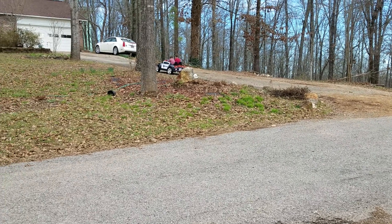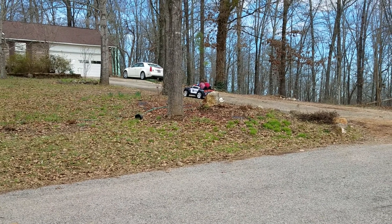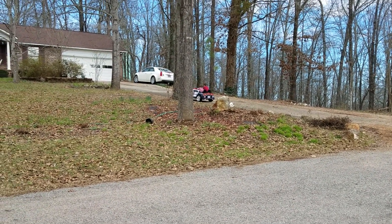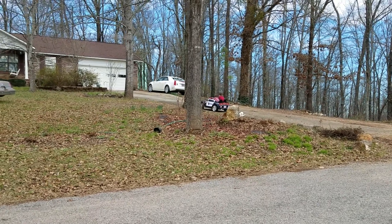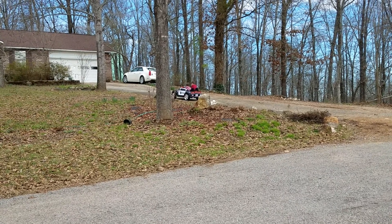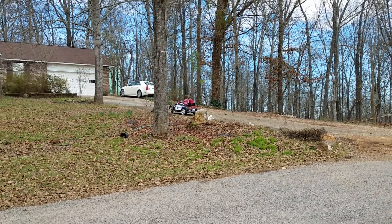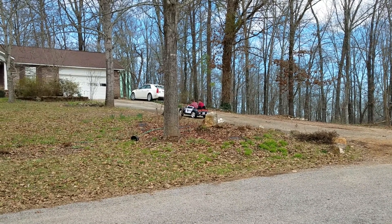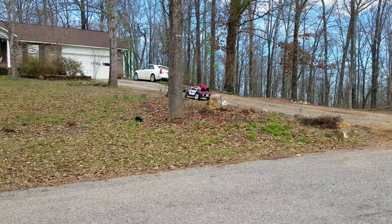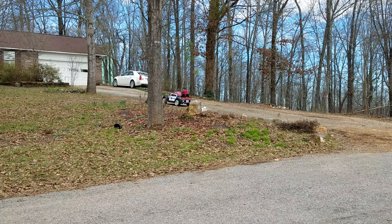I just wanted to give a little review on this Kid Trax police Charger. It's a 12-volt. It's got reverse, low, and high speeds. The seats — Power Wheels seats are just straight plastic, but these are plastic covered with cloth, like how a real seat would be. It's pretty nice.